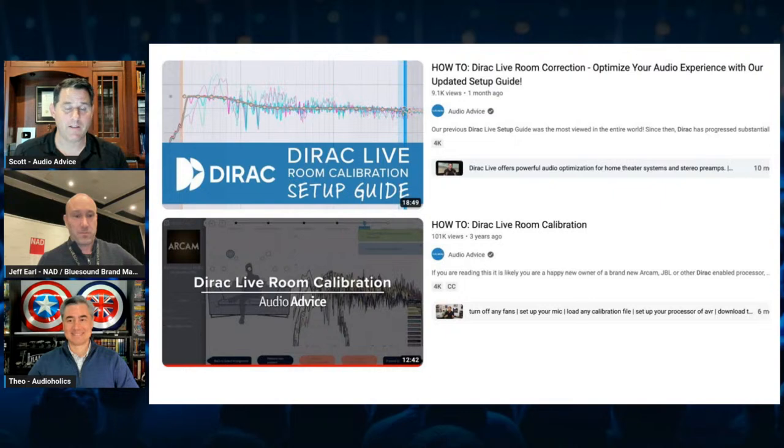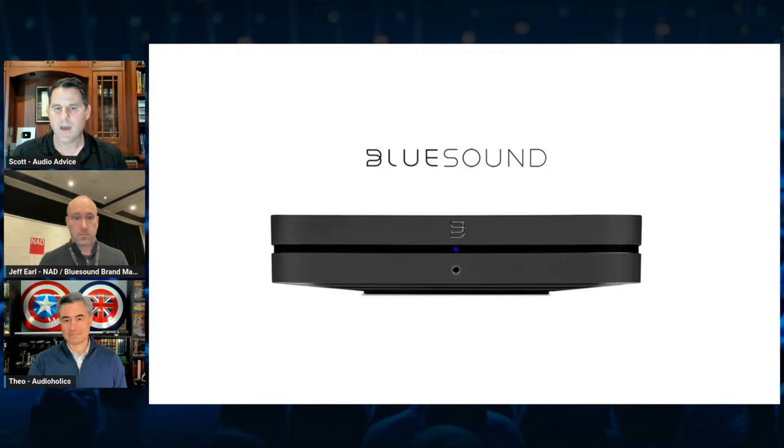We talked a lot about Dirac and there are some questions. There are a handful of Dirac setup guides out there. If you go to do Dirac and you're doing this device or any device, usually the first one that comes up is the one we did that has about 100,000 views — but that's three years old. Don't go to that one; go to the one above it that we just put out a few weeks ago, almost 9,000 views. That one was actually done using the M66, so it has all the newest capabilities.